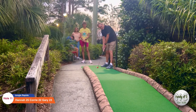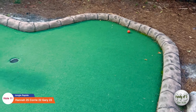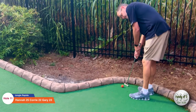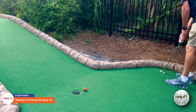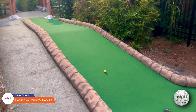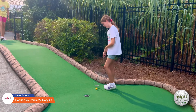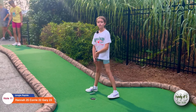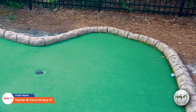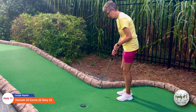Here's Gary on number eleven. This hole's kind of tough — the ball goes so fast down that hill, it's hard to know how to play it. He got a two, good job. Here's Hannah on number eleven. I think it's actually better when it doesn't hit the hole on the way down, because then it comes back closer to the hole off the bank. Nice two.